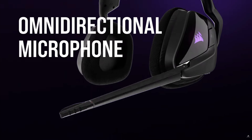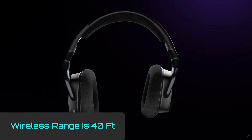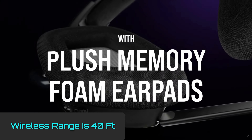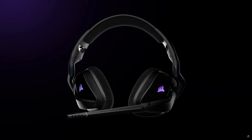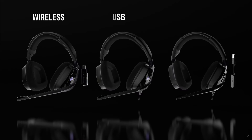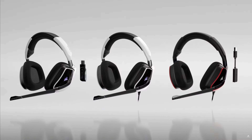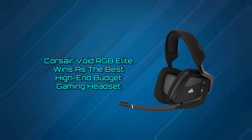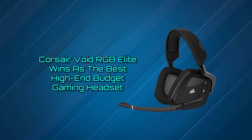Plus, the flip-to-mute mic is conveniently placed, even if a detachable one might be preferred by some users. The wireless range of this headset is impressive at 40 feet, which is roughly 10 feet longer than the average range of competing headsets. Through Corsair's peripheral software, iCUE, you can fully customize sound profiles to match whatever game or app you're using, further enhancing the audio overall. For anyone who wants high-end features for less than $150, the Corsair Void RGB Elite wins as the best high-end budget gaming headset.